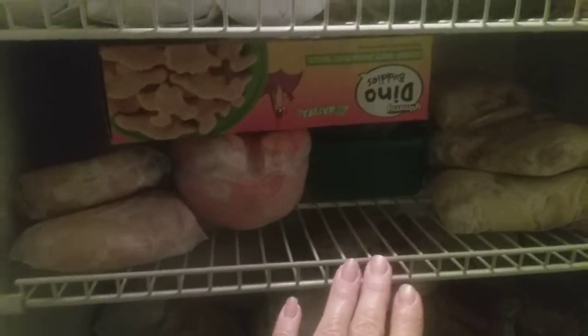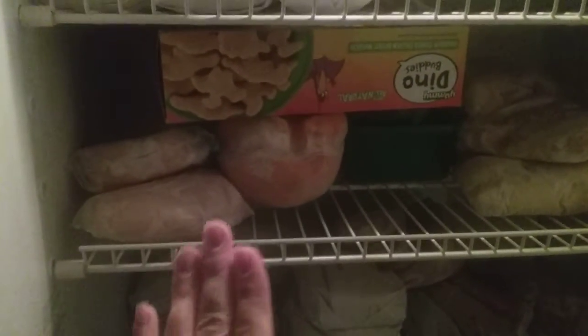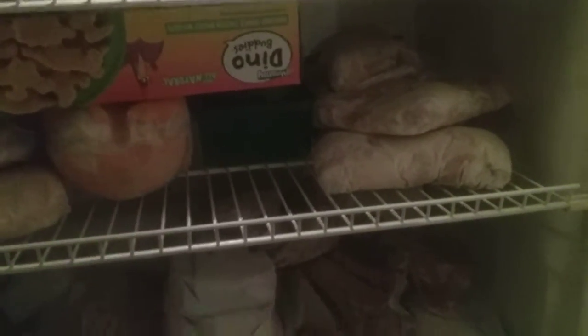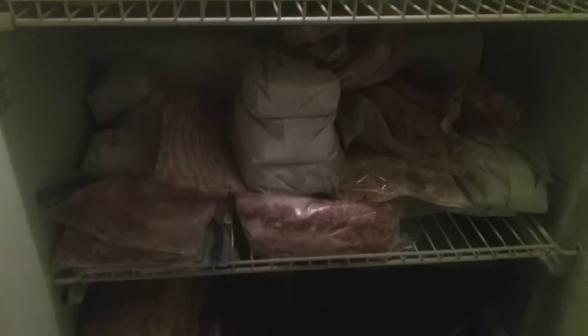Coming down to the next shelf, this is my poultry section. I have chicken breast, a whole chicken, some turkey sausage, nuggets, thighs, and drumsticks. And this is my pork — pork chops, sausage, and bacon. In the bottom shelf I have fruits and vegetables.